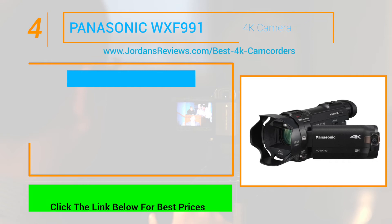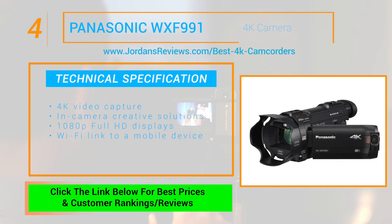At number 4 we have the Panasonic WXF9-91, the pinnacle of handheld 4K video capture, featuring several in-camera creative solutions that can enable anyone to produce like a pro. The WXF9-91 offers 1080p Full HD displays, and you can add a Wi-Fi link to a mobile device.